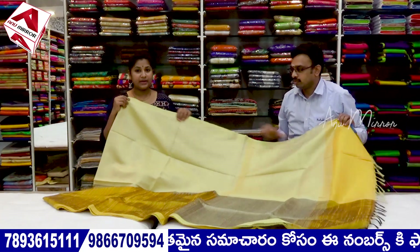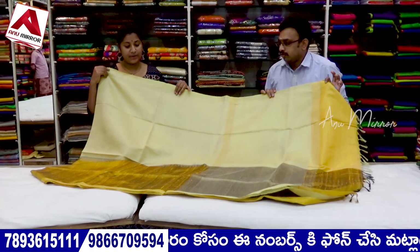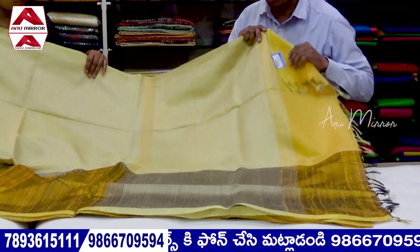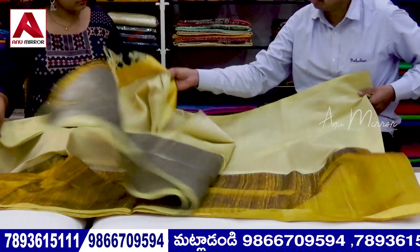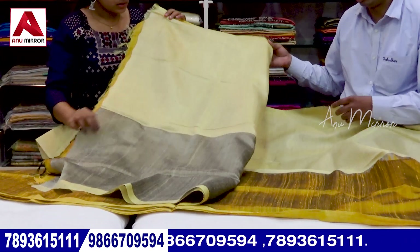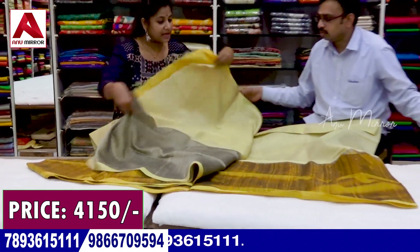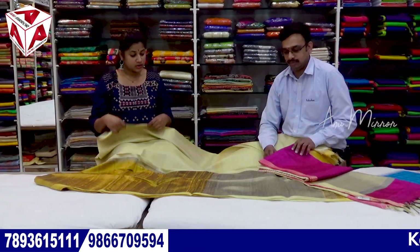Let's look at the jute fabric. It has a light-weighted design suitable for many age groups. We have a nice light yellow shade and mustard yellow shade with a half-and-half design style. We have a blouse with a tissue border and a hair-color border included. The price of this sari is ₹4,150.